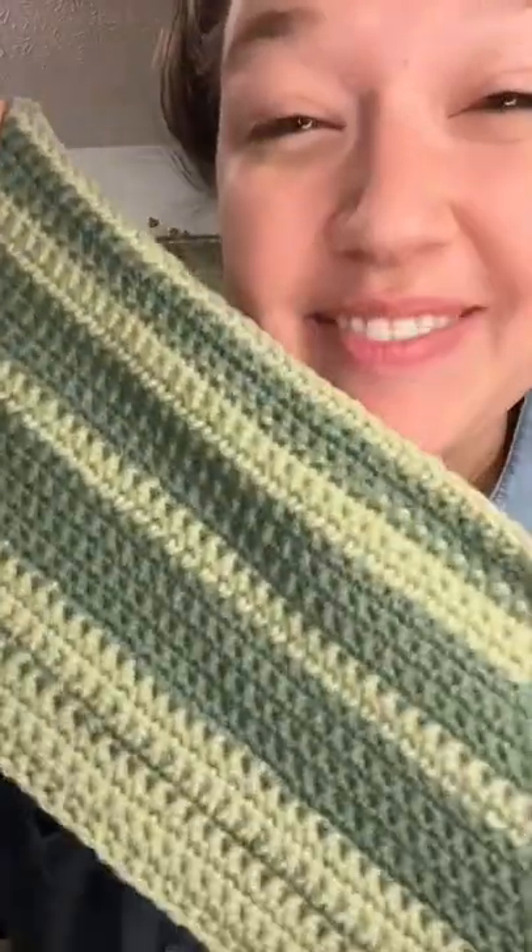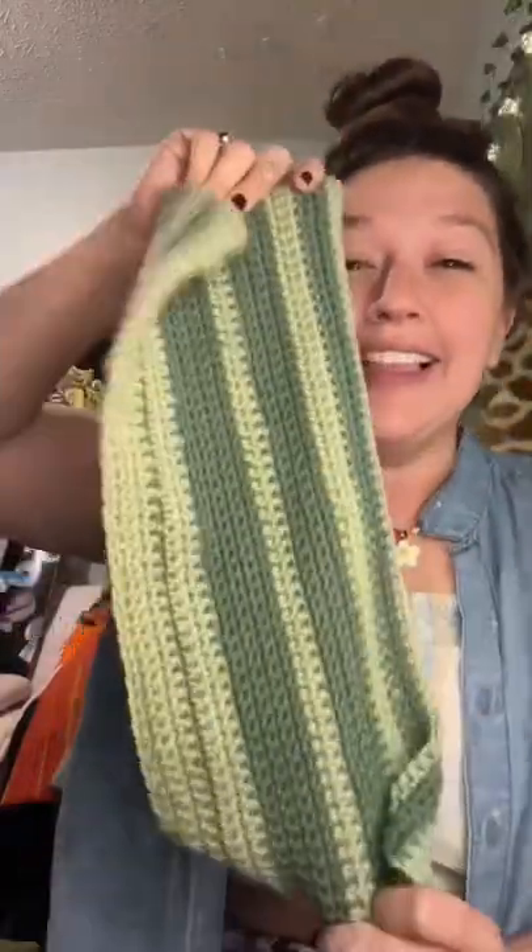I'm literally filming this at 4 a.m., but I'm so excited. Look what I just finished. I just completed January of our LA temperature pillow.